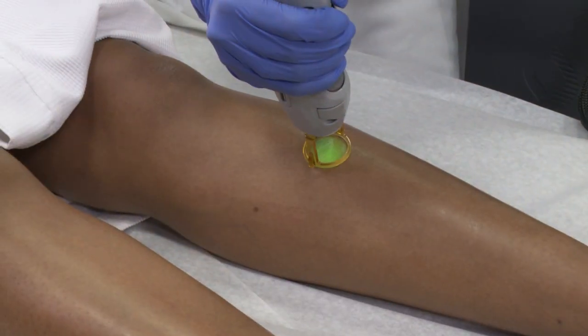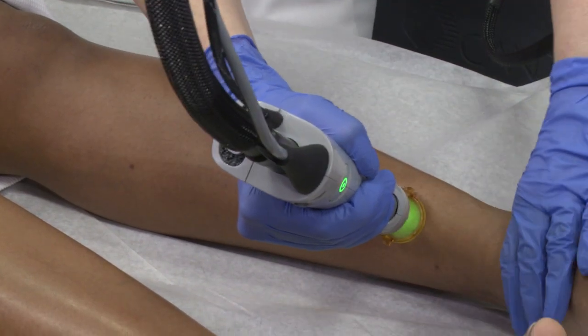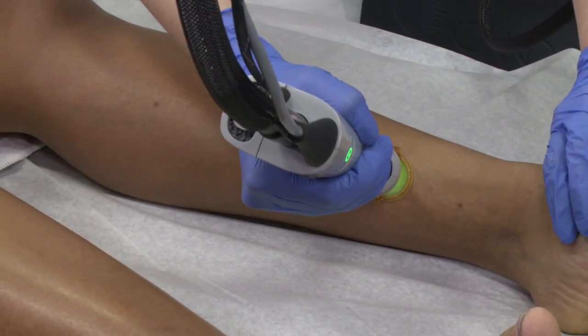Often, laser hair removal brings patients into my practice, but the way you keep them in your practice is, number one, you provide a great service. So that means you get long-lasting hair reductions. That's why Gentle Max Pro is so important, because I get happy, satisfied patients that ultimately move on to other procedures and grow my aesthetic business.